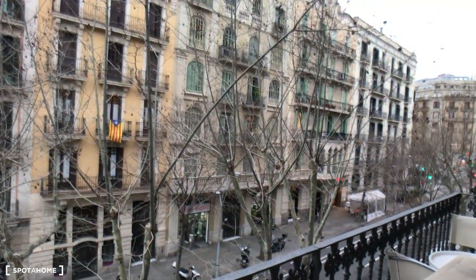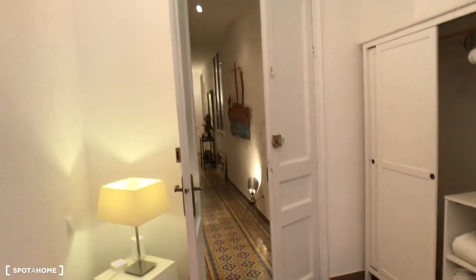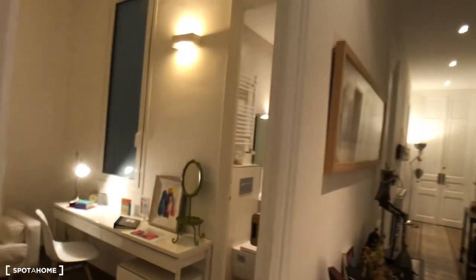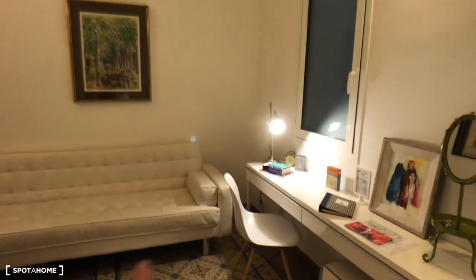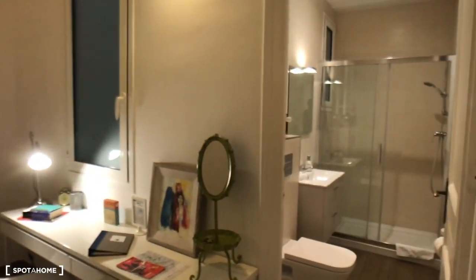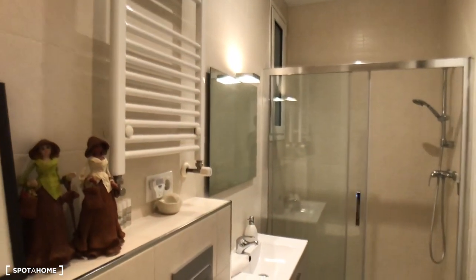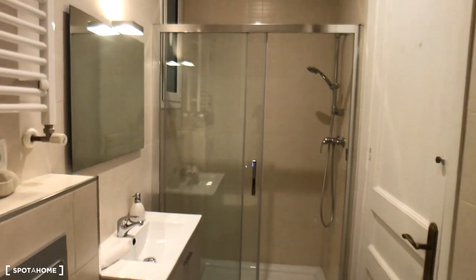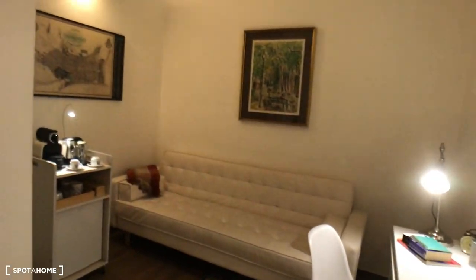Continuing the visit, we have bedroom number two on the left. This one has an en-suite bathroom. You have a work and relax area with a sofa, desk, and chair. The bathroom is complete with a toilet, sink, heating rail to dry your towels, and a nice shower with a mirror. There's also a coffee machine in the relaxation area.